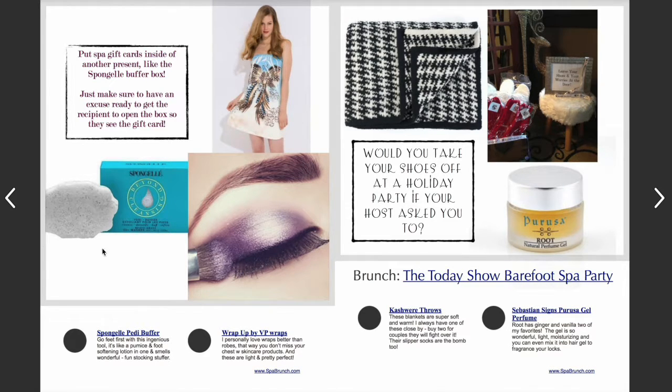Also from the iSpa conference was the Sponge-L pedicure sponge. It's not as hard as pure pumice — a little softer — and it has a foot-softening lotion infused in it so you can rub off dead skin. It smells really good and makes a fun stocking stuffer. Sponge-L also makes shower sponges with shower gel infused in them, all beautifully presented with ribbon hangers that look great in your shower too. The final iSpa item I was so excited about is called a Wrap Up by VP Wraps — it's a body wrap you put on after getting out of the shower or tub.